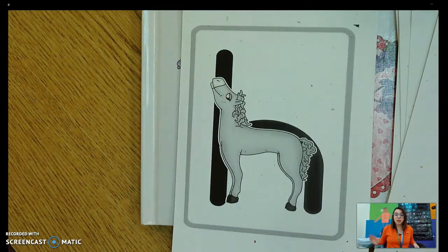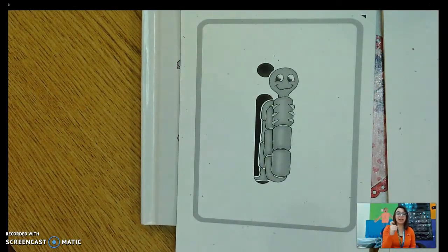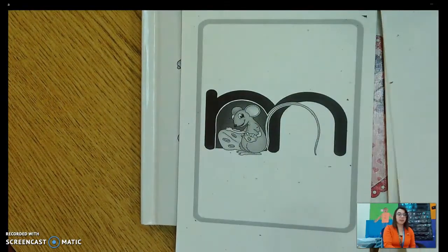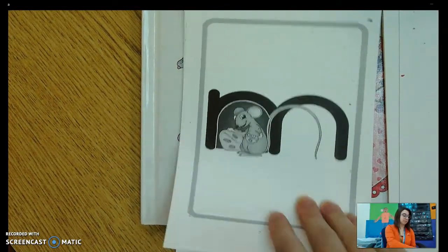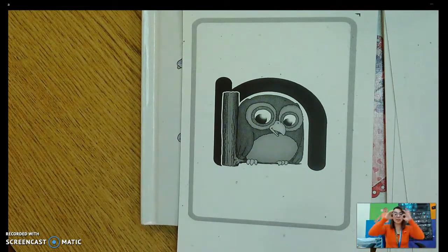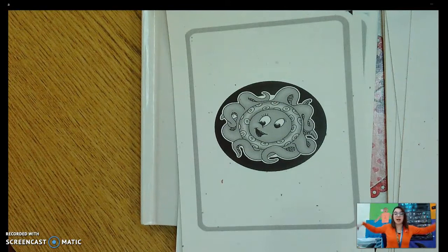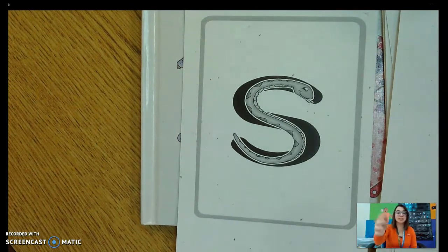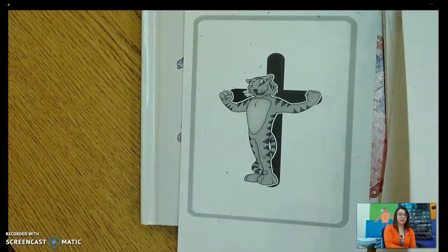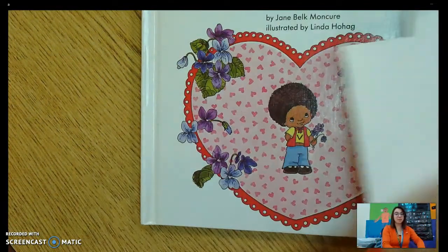Honey Horse — huh, huh, huh. Innie Inchworm — ih, ih, ih. Missy Mouse — mm. Nigel Night Owl — mm. Ollie Octopus — ah. Sammy Snake — ssss. Timothy Tiger — tt, tt, tt. Awesome job.